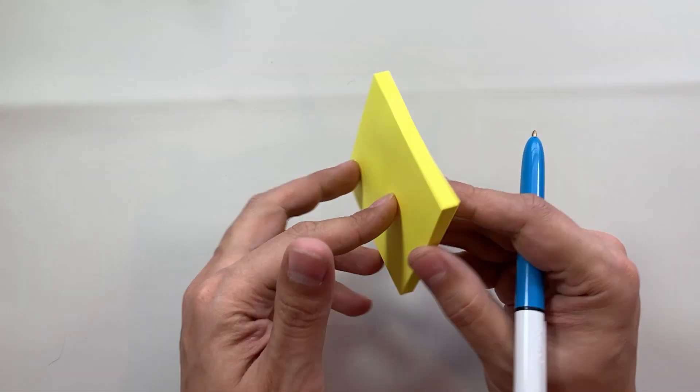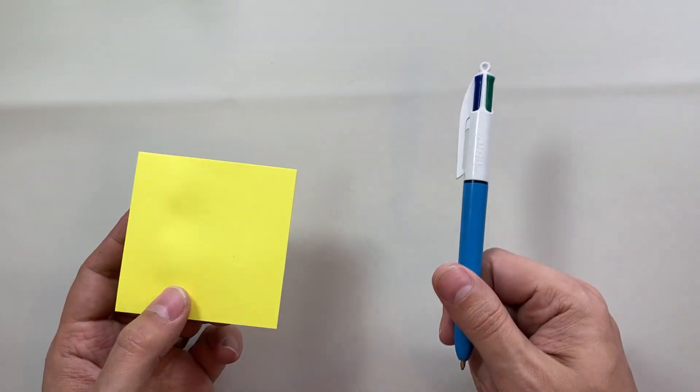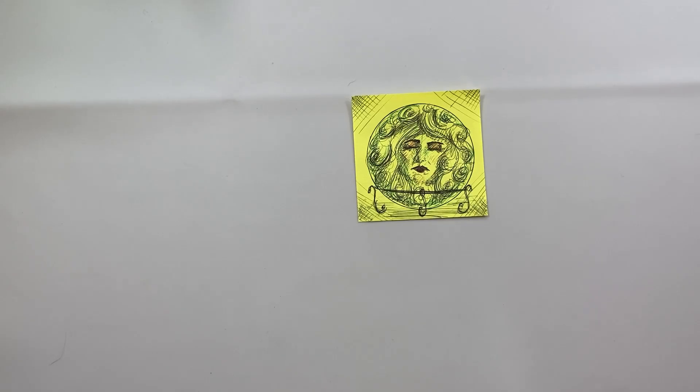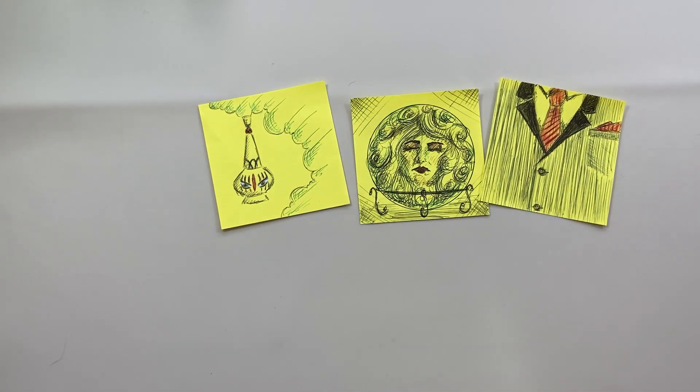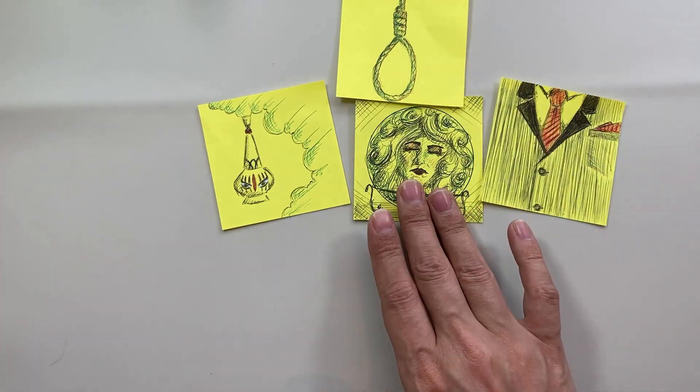Ten days in and using nothing but really cheap post-it notes and a big biro, we have our first set of Inktober sketches. Let's go through them one by one with the prompts. Day one, the prompt was Crystal, and here we have Madame Leota from Disney's Haunted Mansion, or Phantom Manor if you're a Euro Disney fan. Day two we have the best dress poster in the world with the prompt Suit. Number three, the prompt was Vessel, and I went for a very old TV show — I Dream of Jeannie — with this interpretation.